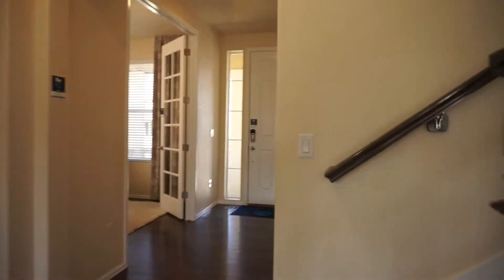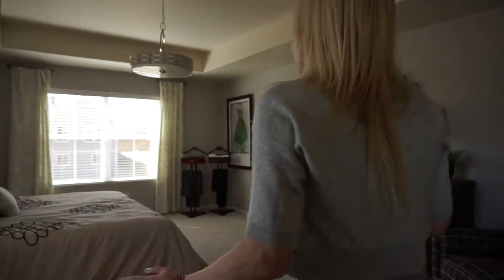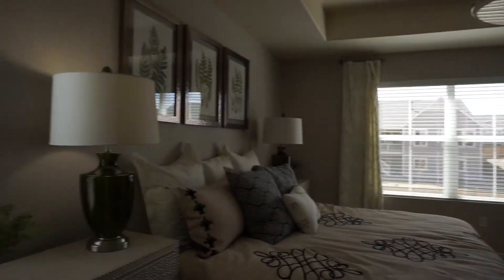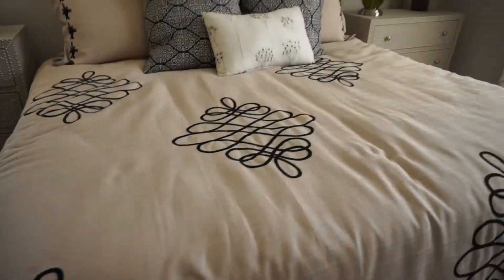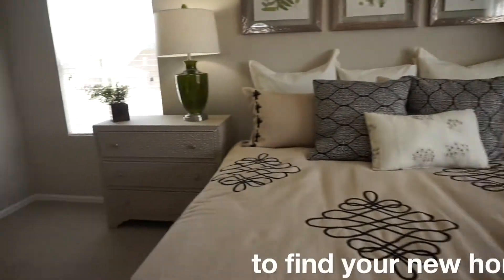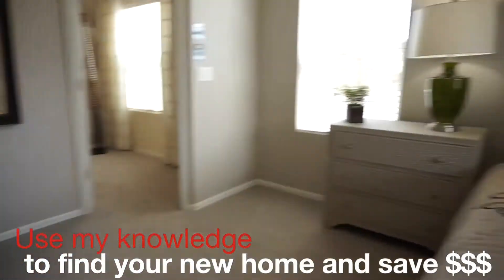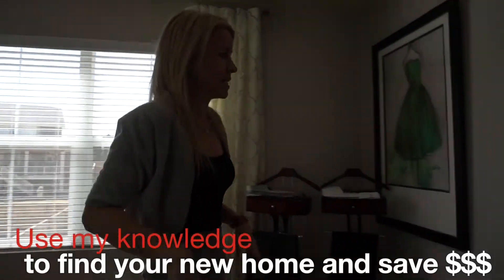Let's head upstairs. From the top of the stairs, if we take an immediate right, we have the master bedroom — and wow, this master bedroom is spacious. There is plenty of room even for the bed, oversized bedside tables, a big dresser, a chair, and it still feels like you could roll out a yoga mat. I love the size of this bedroom.